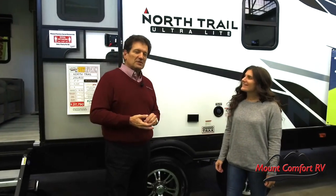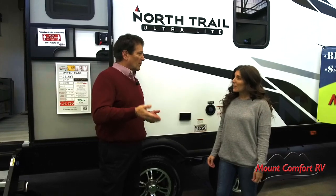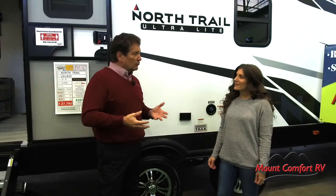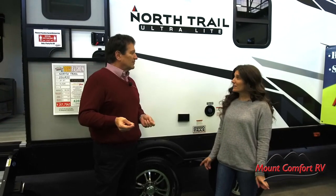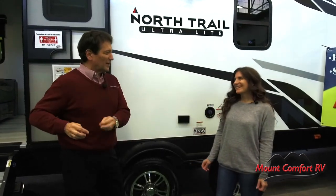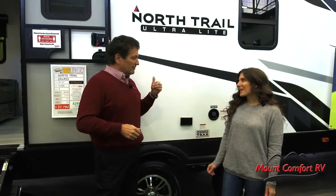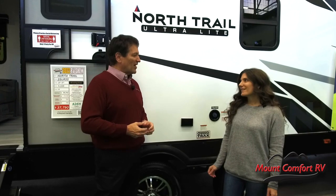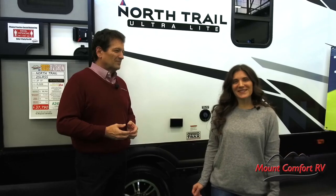Thanks for showing us around — thanks for having us, it's been a lot of fun. We're out here this week from 11 to 9, Monday through Friday, and then Saturday 10 to 9, and Sunday 11 to 5. Admission is buy one, get one free. We hope to see you out here at the Indiana State Fairgrounds.